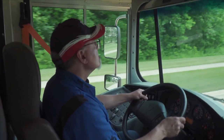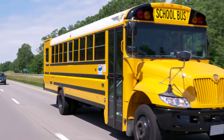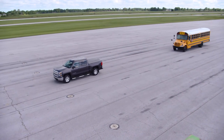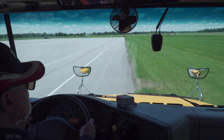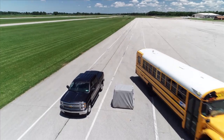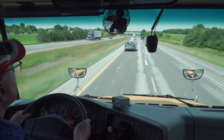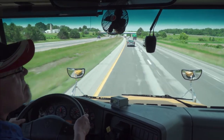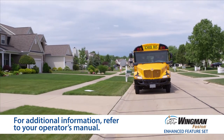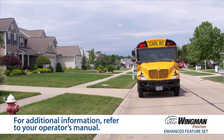I started off the video with this reminder, but it bears repeating. Always remember, you remain in control of your bus at all times. Bendix safety technologies complement safe driving practices. The systems we just covered are driver assistance, not driver replacement technologies. Your safe driving habits and ongoing training are critical to help ensure safety on the road. For additional details, please reference your operator's manual and the Wingman Fusion Quick Reference Guide, or visit Bendix.com for additional information.